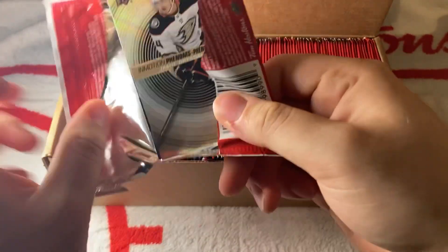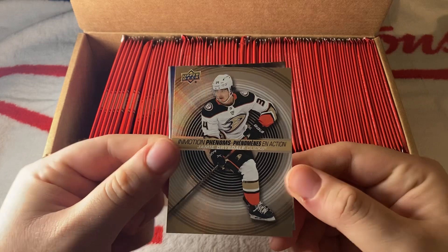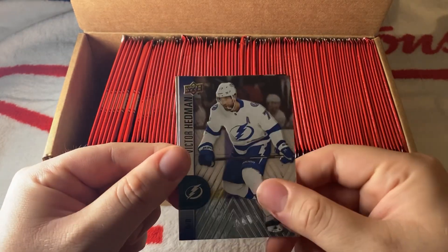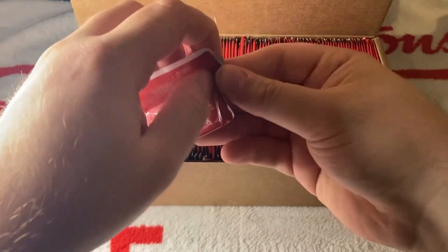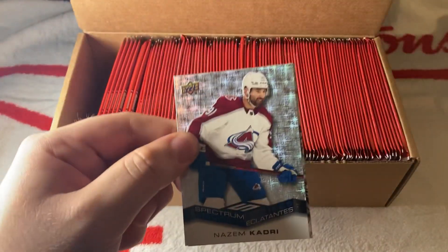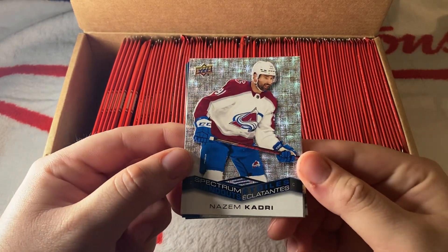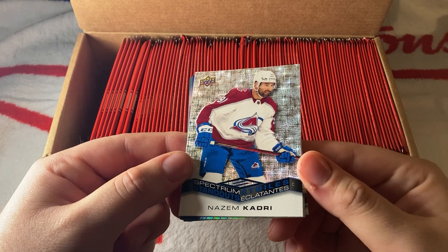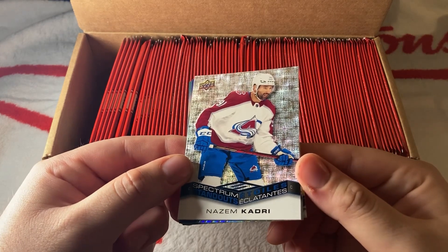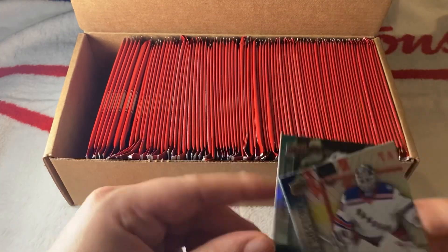What do we have here? Looks to be an In Motion Phenoms of Jamie Drysdale — pretty cool. Then Hedman and Chandler Stephenson. Crosby is at the front of the pack like last year. We have another Spectrum Standouts of Nazem Kadri — basically standout stars in English. Then we have Zuccarenko, Chiasson, and Carlson.